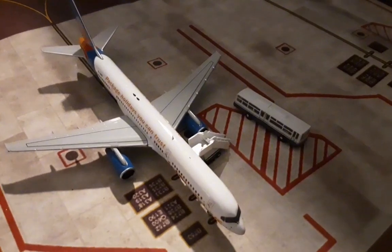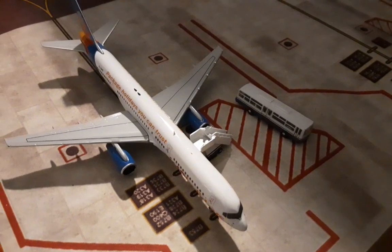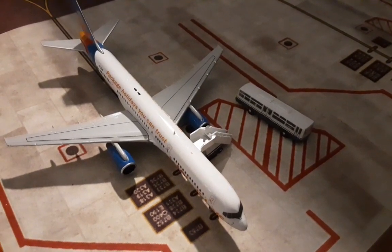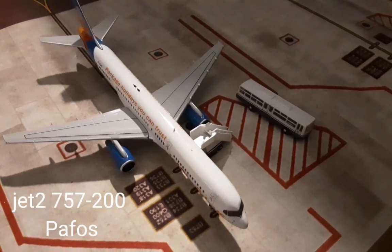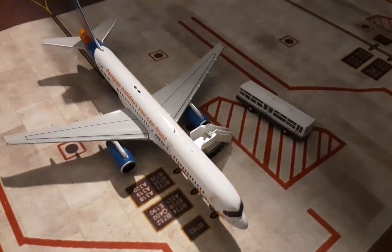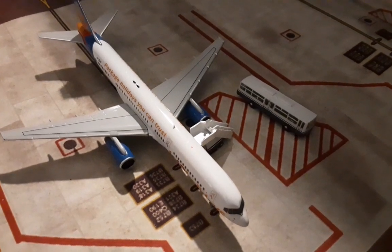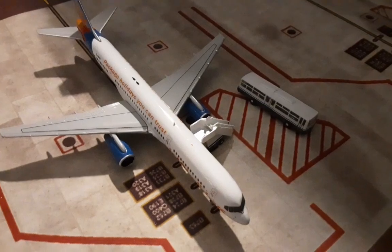A gate spaced between the two, we have this Jet2 757-200. This has just landed in on a flight in from Paphos, before it turns back around and heads out tomorrow for a service to Ibiza.